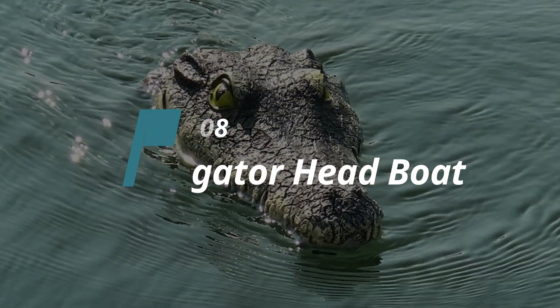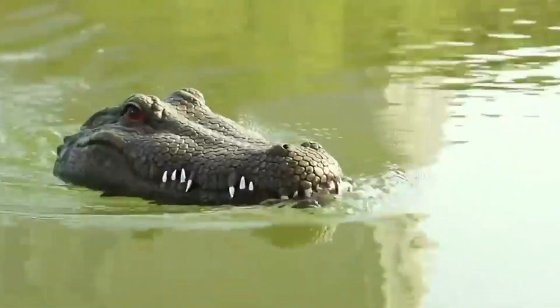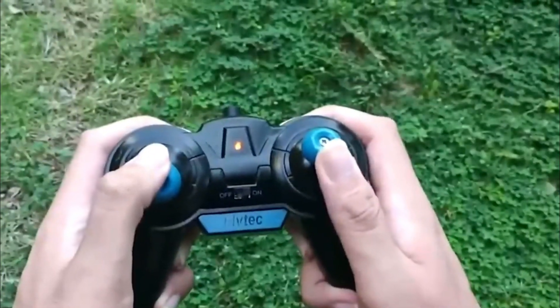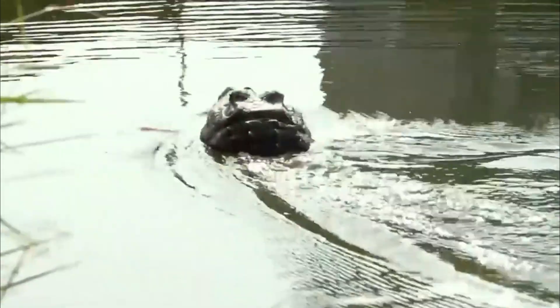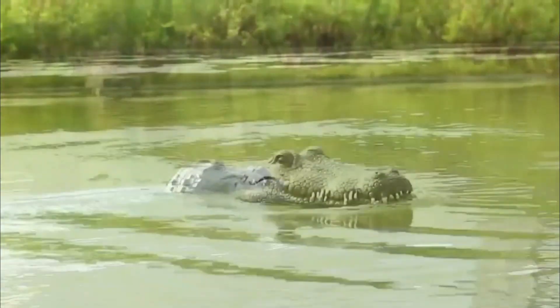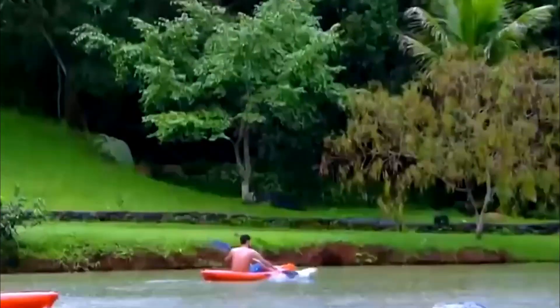Number 8: Alligator Head Boat. It's just an artificial alligator head — so it won't bite you. Perfect for pranks! Aside from the look, it's a remote-controlled boat, so you can operate it from far away. It moves just like a real alligator, reaching up to 15 miles per hour speed. The rechargeable battery runs about 15 minutes, which isn't that much.